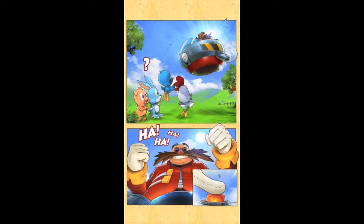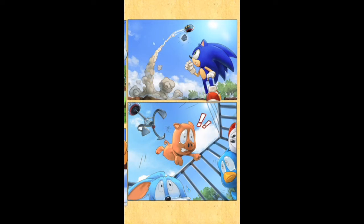Today I want to present you Sega's new iOS title Sonic Jump. The gameplay of Sonic Jump is similar to the iOS classic Doodle Jump. However,